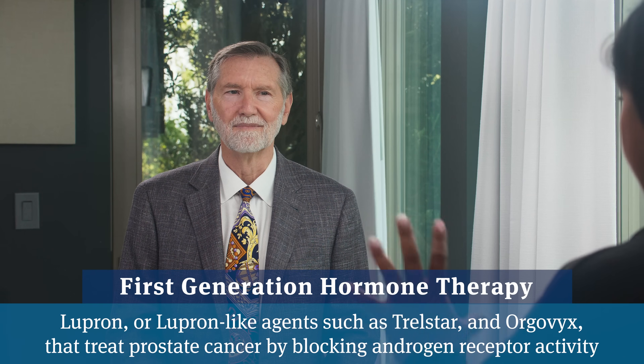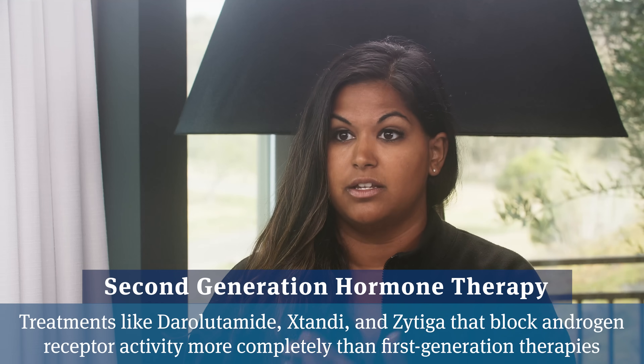Darolutamide is one of these second-generation agents that can block the synthesis or block the activity of testosterone inside the cancer cell. To contextualize, Lupron, Trelstar, and Orgovyx are first-generation agents—they block the production of testosterone in the testicles, so blood levels drop very low—but they do not block the production or activity of testosterone inside the cancer cell. Second-generation agents would be darolutamide, Xtandi, and Zytiga.